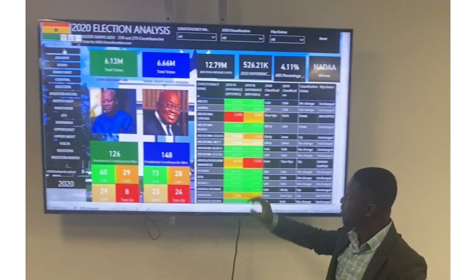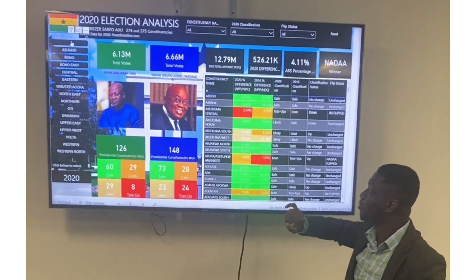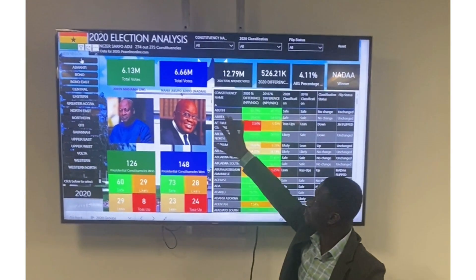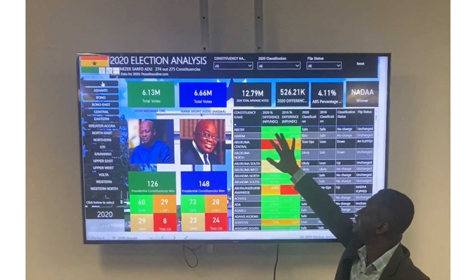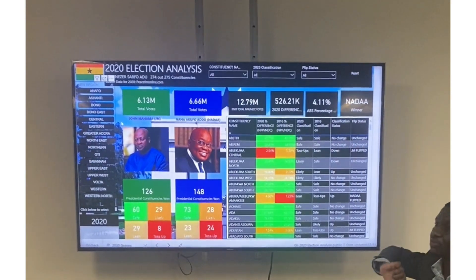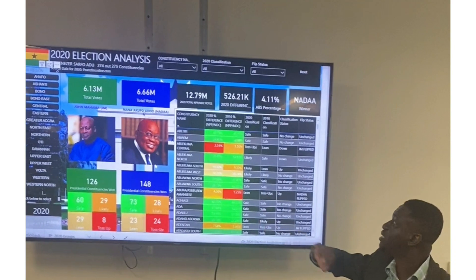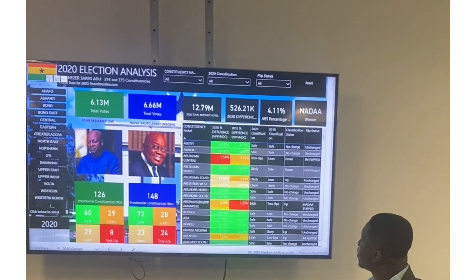I have all 274 constituencies listed here. If you look at Abertifi, it was a safe seat in 2016 and it is still a safe seat in 2020. The margin has even increased to 43%. So you see safe, safe, no change — the status is unchanged, meaning the same candidate won in both 2020 and 2016.